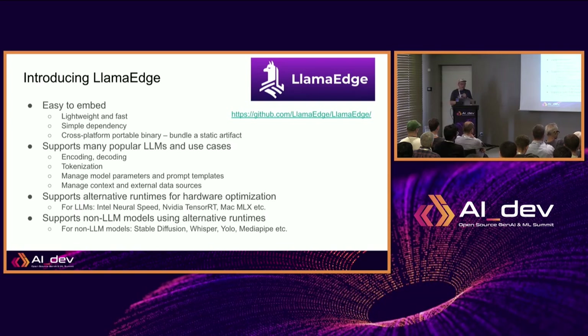The particular WebAssembly framework we use is called LlamaEdge. It supports different popular large language models and the tasks associated with running them: encoding, decoding, tokenization, prompt templates, and so on. These are available as open source libraries in LlamaEdge. It also supports alternative runtimes for hardware optimization — on Intel CPUs it uses the Intel runtime, on advanced NVIDIA devices it supports TensorRT, and on newer Macs it supports MLX instead of the Metal framework. It also supports non-LLM alternatives like stable diffusion.